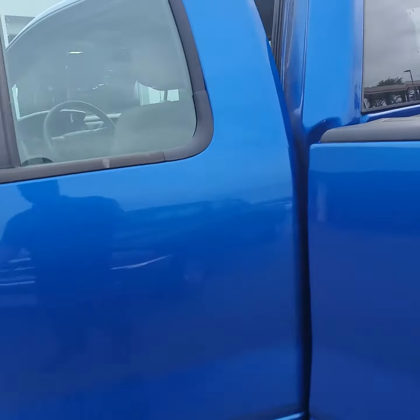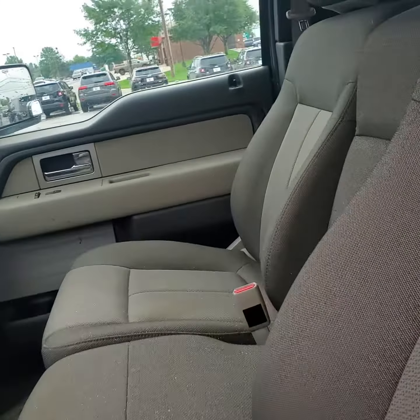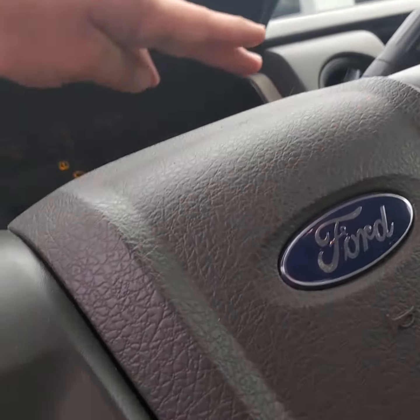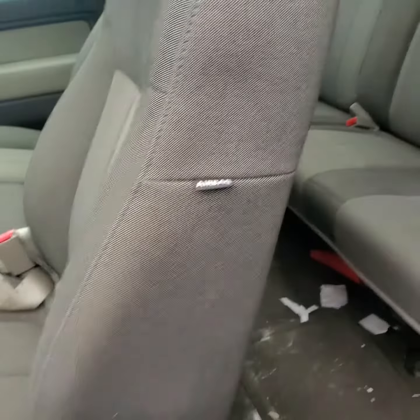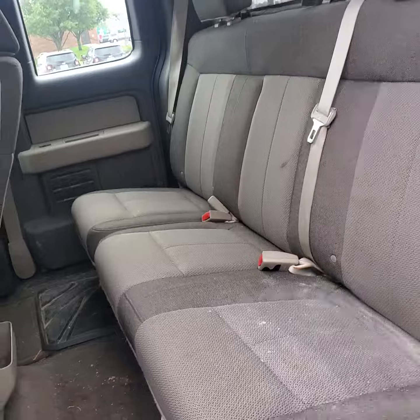The interior has not been cleaned yet, but it's not ripped — it's in pretty good shape. The dash is not cracked. Super low miles — 37,996 to be exact. The back seats are in great shape other than needing a clean, and the headliner is in good shape.